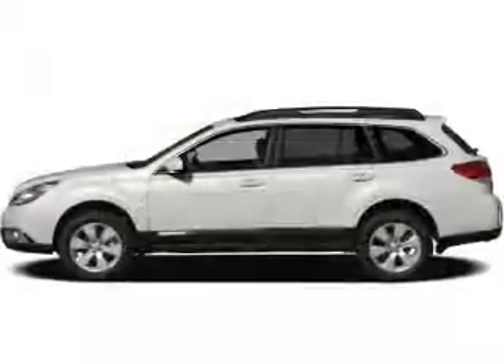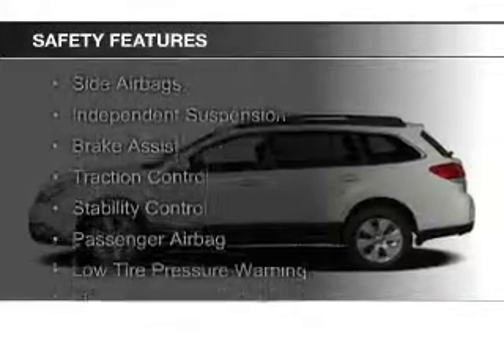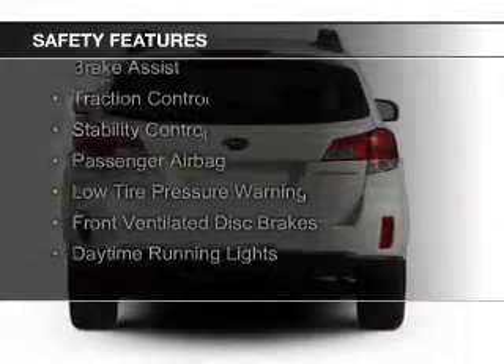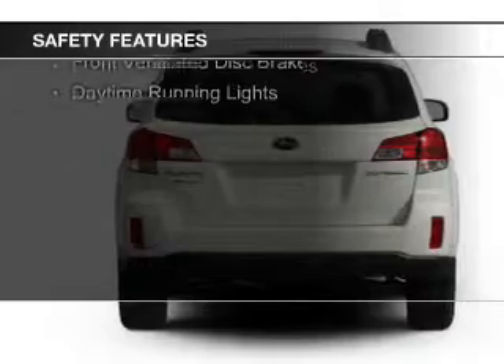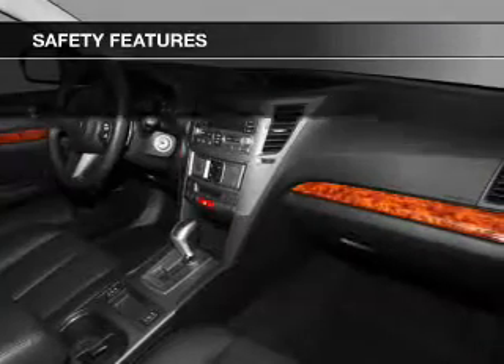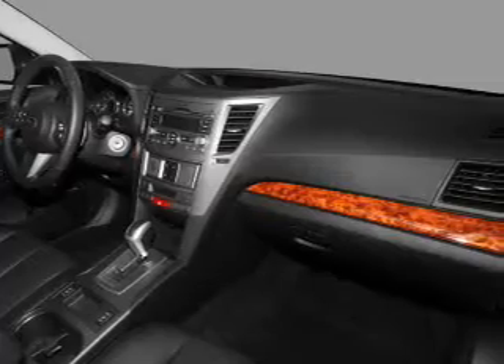Alloy rims. Safety was made a priority with these features: curtain head airbags, side airbags, independent suspension, brake assist, traction control, stability control, a passenger airbag, low tire pressure warning, front ventilated disc brakes, and daytime running lights.